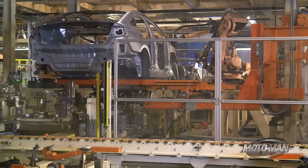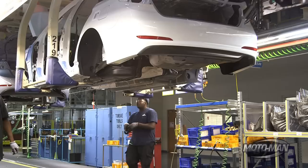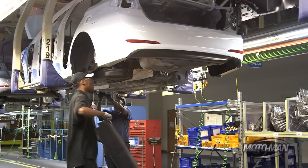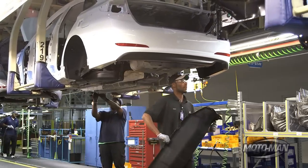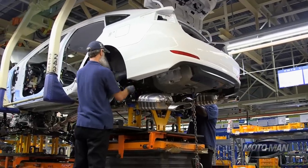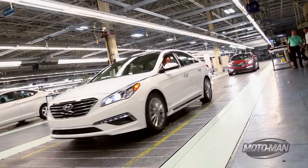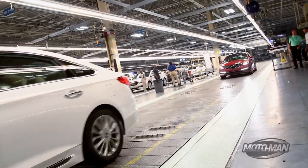Riddle me this: why do people buy one car over another? I've got a couple of theories on this. There's number one, which is utility or a specific need. Then there's number two, I need something reliable or something with a very, very good warranty. And then there's my favorite theory: I want something that excites me.